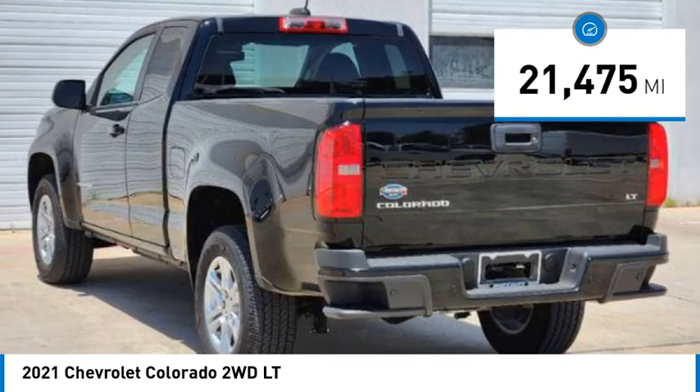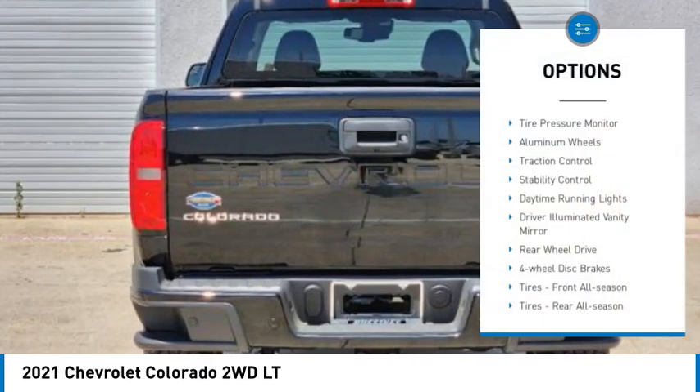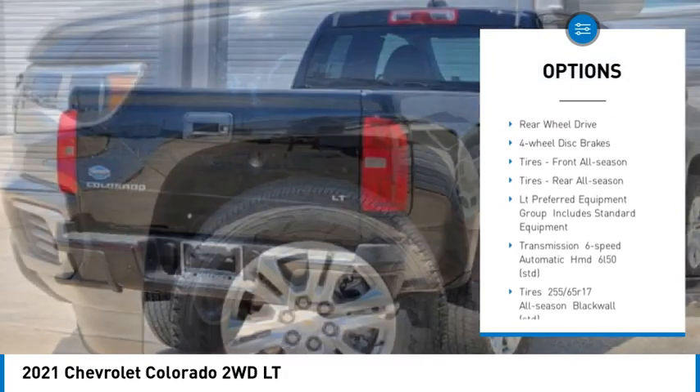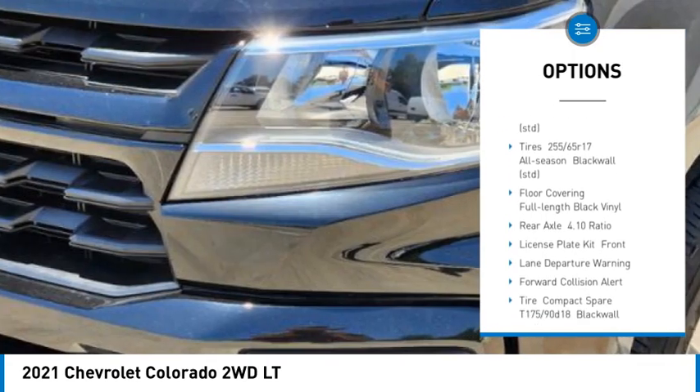This vehicle has less than 25,000 miles. Here are some of this vehicle's great options: tire pressure monitor, aluminum wheels, traction control, stability control, daytime running lights, driver illuminated vanity mirror.